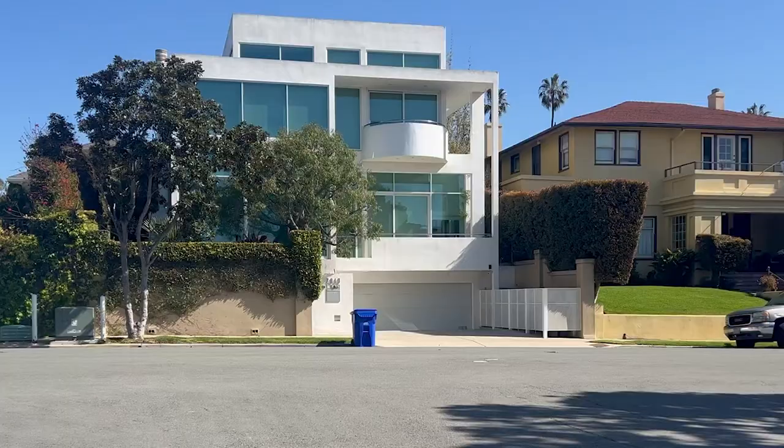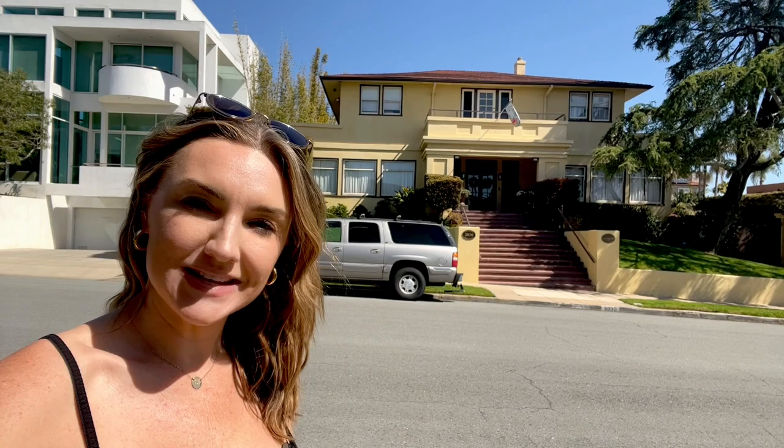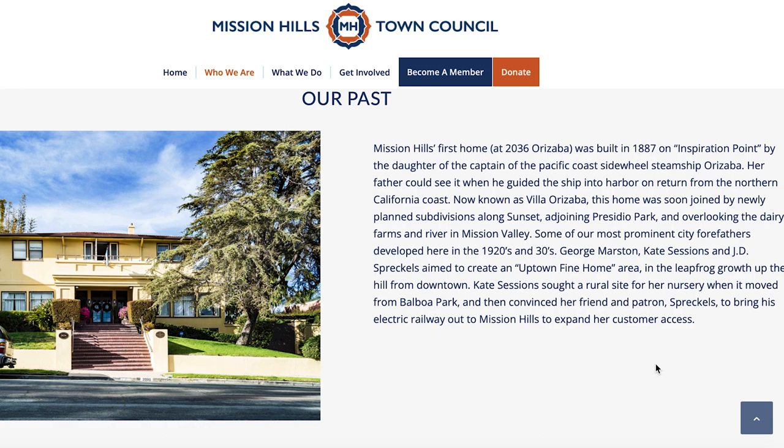Here is the oldest home in Mission Hills. It's on Orizaba Street and it was built in 1887. The street was named after a steamship called Orizaba, and this home was actually built for the captain of that ship because he could see the home when he was guiding the ship into harbor when returning home. To think back in the day, looking out from the bay and all you would see are rolling hills and this one home sitting hilltop — it's pretty cool.